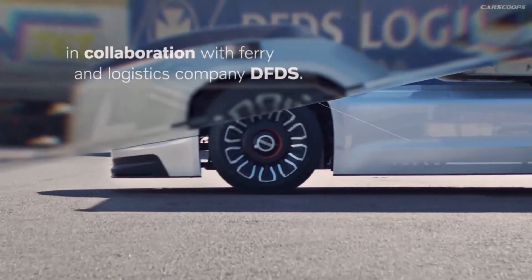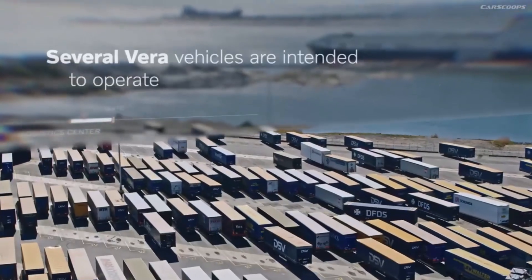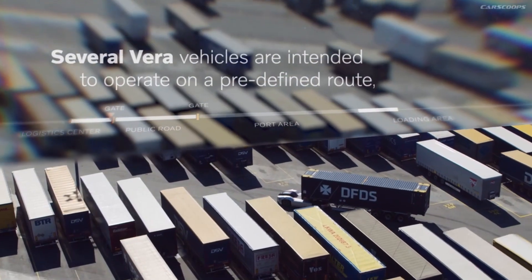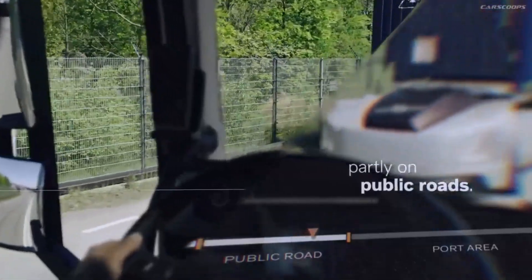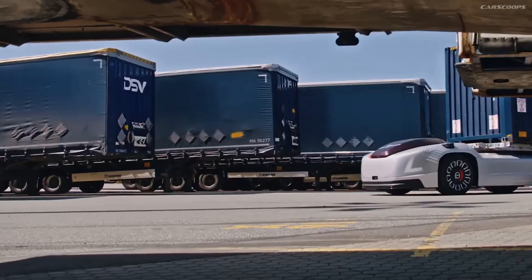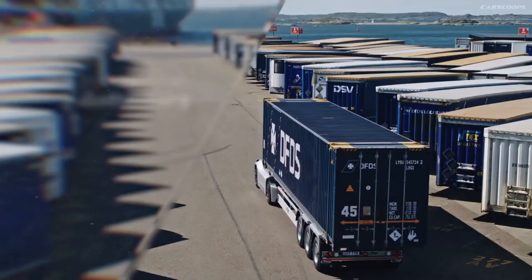This groundbreaking vehicle is an integral aspect of a grander plan, in which a network of autonomous vehicles are coordinated under the direction of a central hub. The idea of Vira is to drastically cut transportation expenses by utilizing automation, connection, and electromobility.